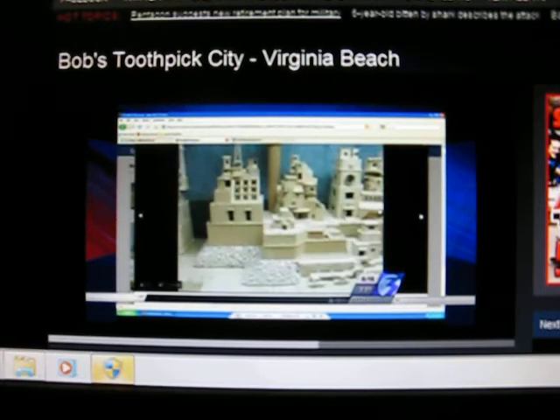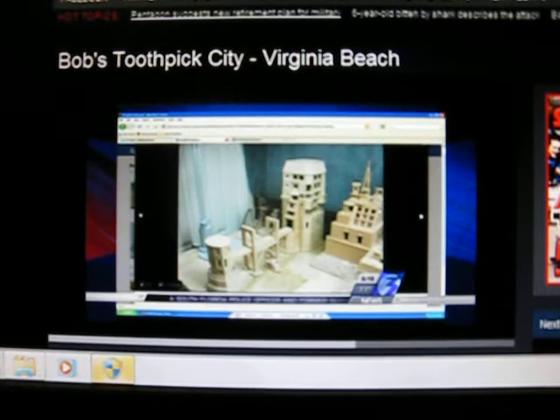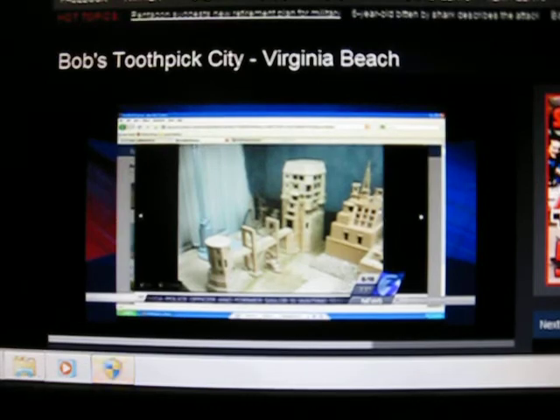Does he sell these? Right now, from what I gather from the Facebook page, he is putting together his little city collection, and then soon he actually wants to maybe open it to the public — you can tour Toothpick City. So right now it's just a hobby.